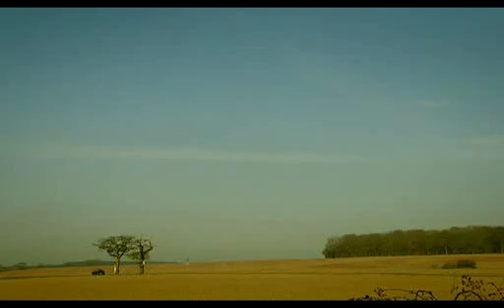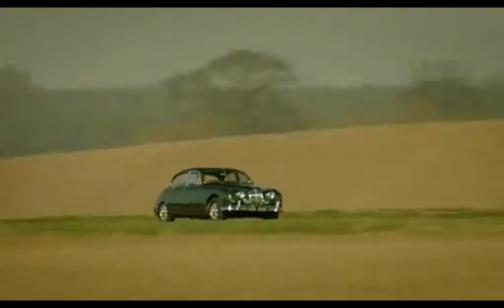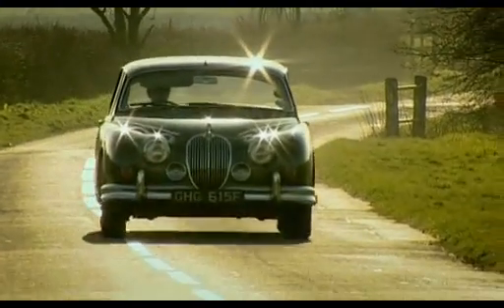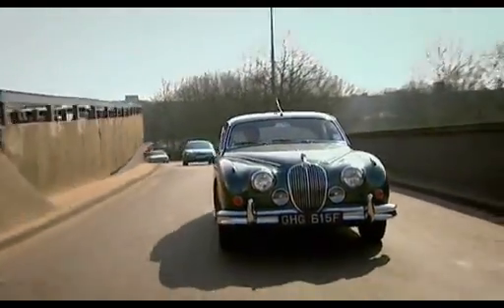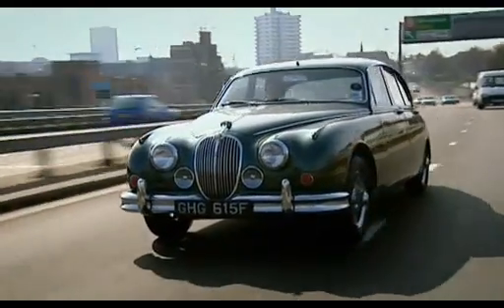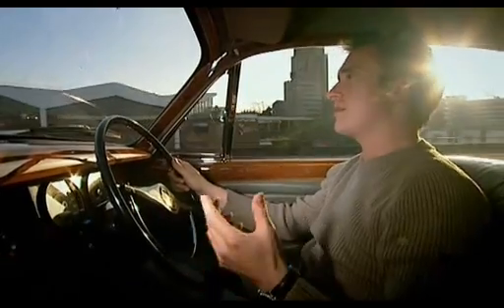The 3.8 could hit 60 miles an hour in eight and a half seconds. That was faster than all the Germans, faster than many of the purpose-built sports cars of the day, faster even than some modern S-type Jags. And best of all, it was accessible because it was so cheap. If you take into consideration just changing fashions, it wasn't the Jaguar of its time at all.